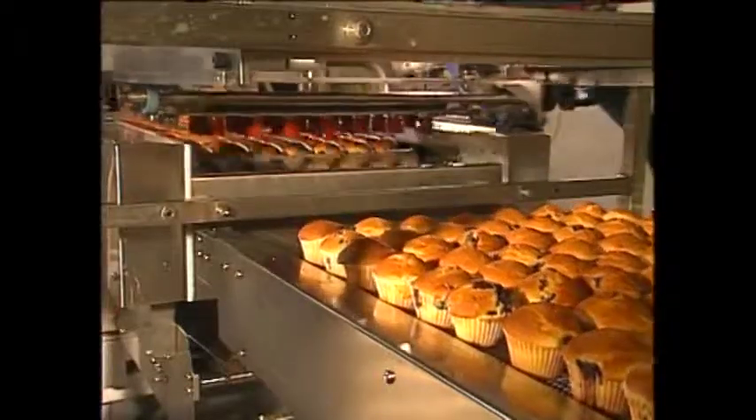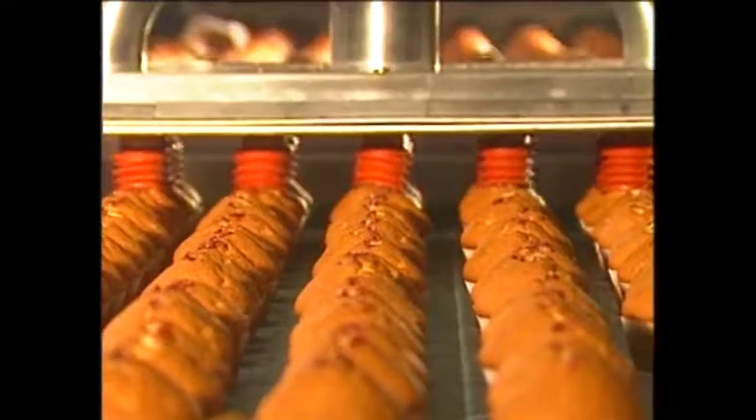Whatever the requirement, AutoBake's built-in system modularity means that a production line can be configured to suit the specific needs of every customer.